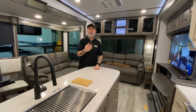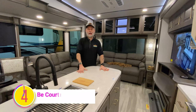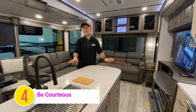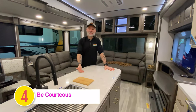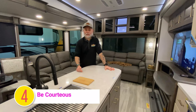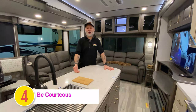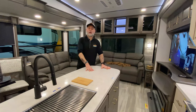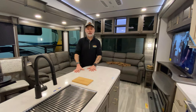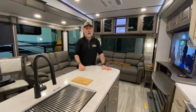Tip number four: once you're at the campground, follow campground etiquette — it makes the camping experience better for everybody involved. Don't speed through the campground. Don't play your music too loud. Don't have your lights blazing in the middle of the night into your neighbor's site. Think about how you would want to be treated at the campground and treat others like that, and you're going to have a much more pleasant experience — and so will everyone around you.